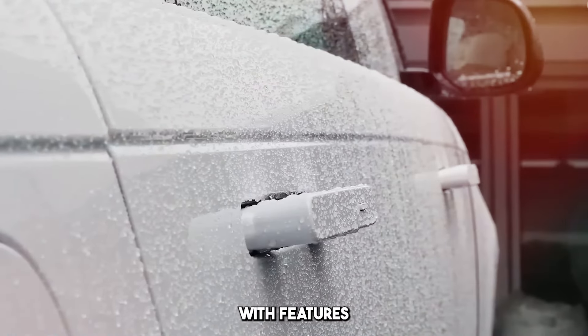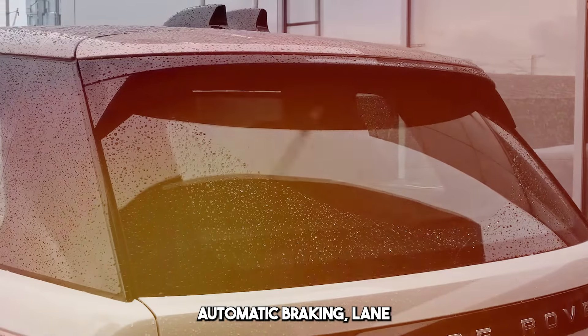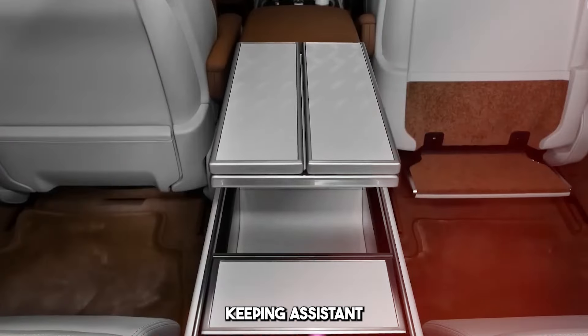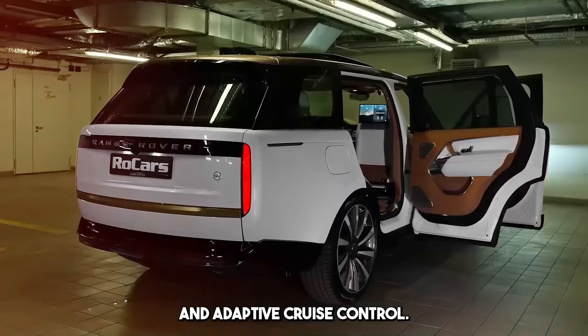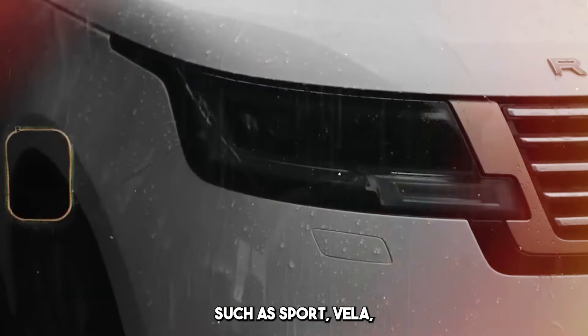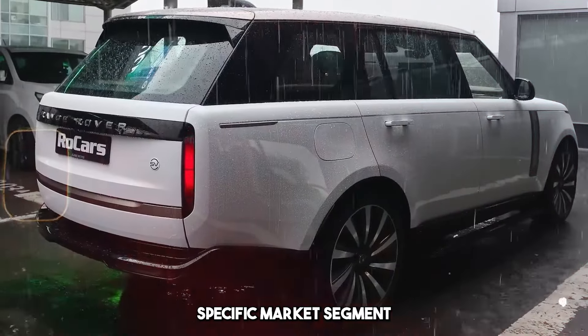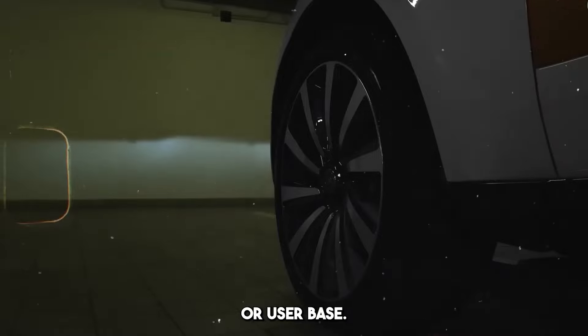They are equipped with features such as advanced driver support systems, automatic braking, lane-keeping assistant, and adaptive cruise control. Range Rover models often come under different names such as Sport, Velar, and Evoque, each targeting a specific market segment or user base.